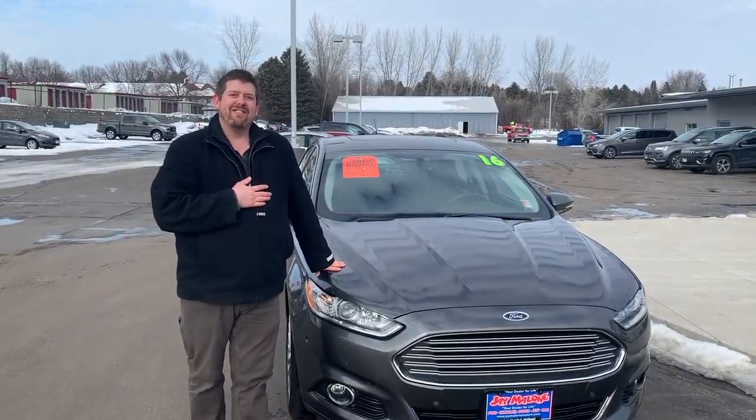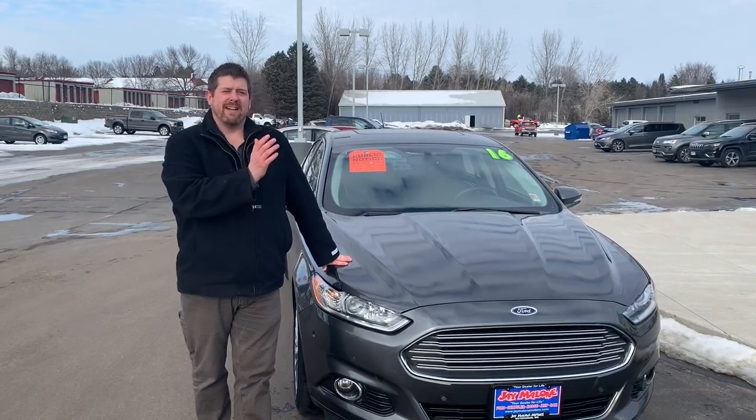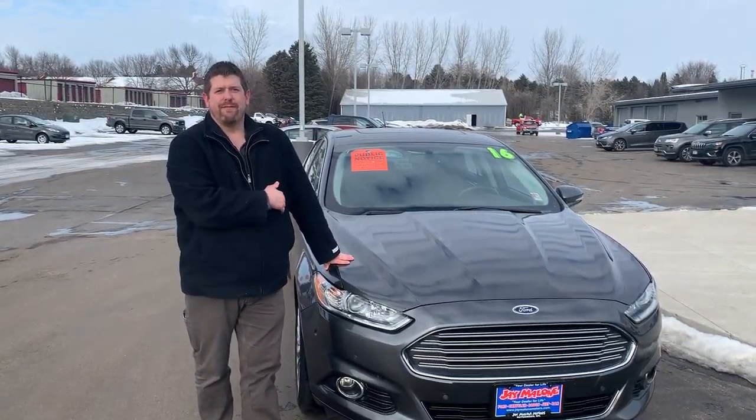Good afternoon everybody, this is TJ Link at J Malone Motors. We've been doing some repricing on a lot of our used vehicles, so I wanted to highlight this 2016 Ford Fusion.